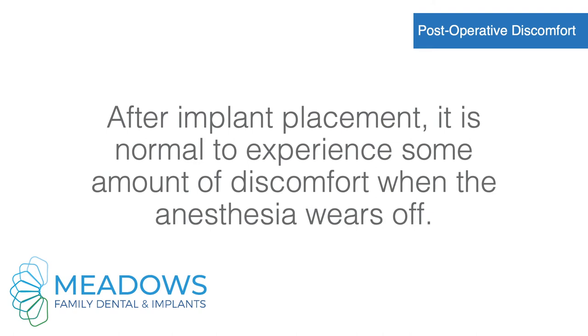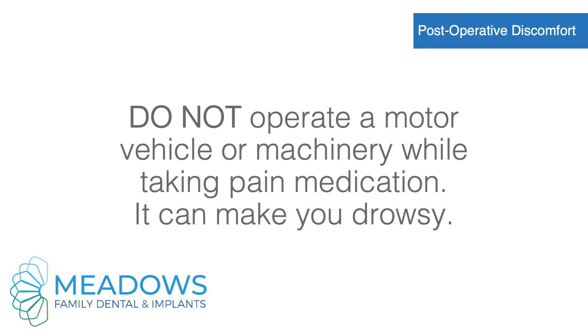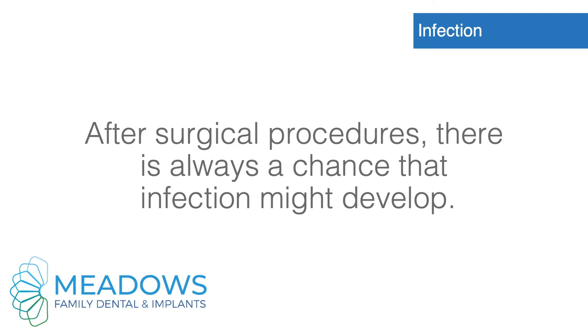Postoperative discomfort. After implant placement, it is normal to experience some amount of discomfort when the anesthesia wears off. Taking prescribed medication as directed should control discomfort but may not eliminate it. Do not operate a motor vehicle or machinery while taking pain medication, as it can make you drowsy.